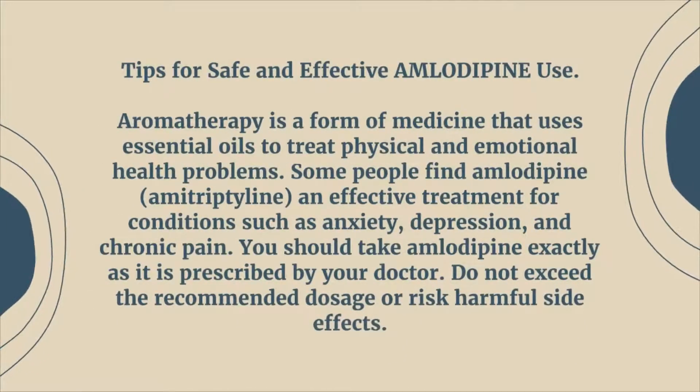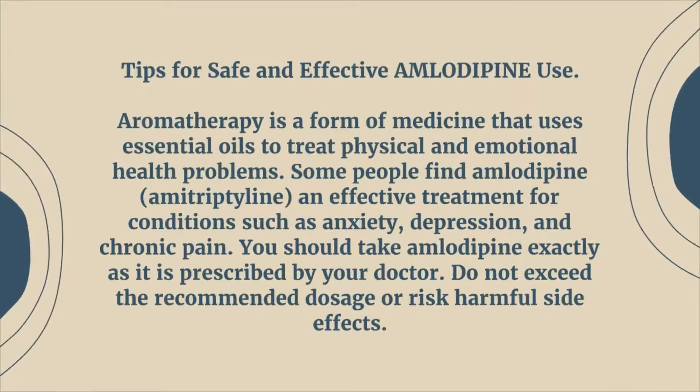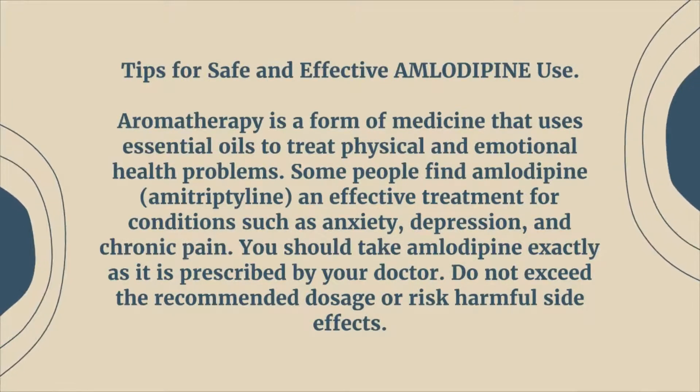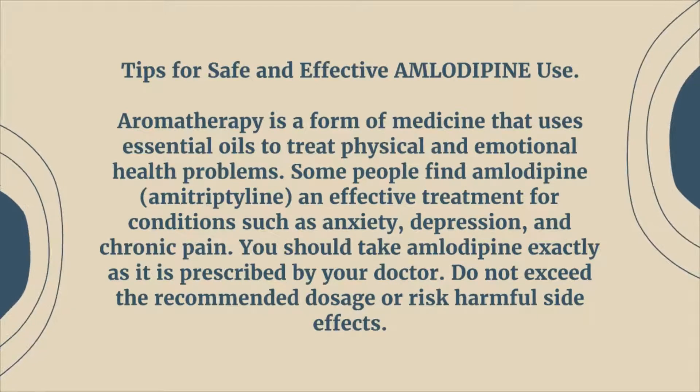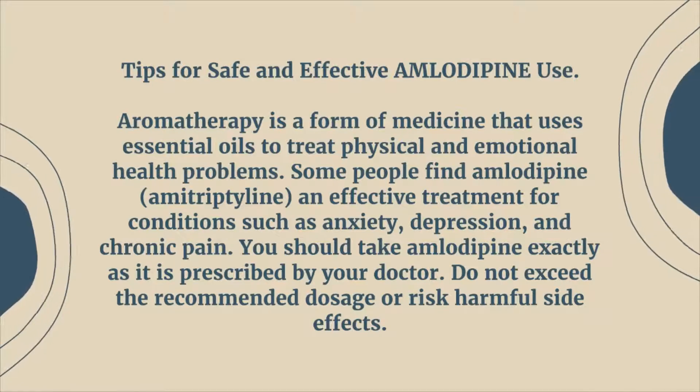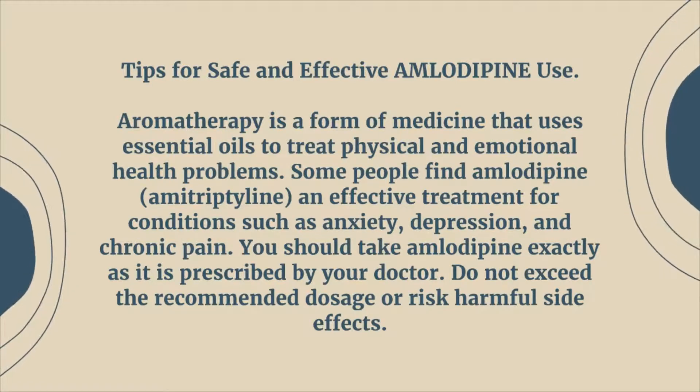Tips for safe and effective amlodipine use. Aromatherapy is a form of medicine that uses essential oils to treat physical and emotional health problems. Some people find amlodipine and amitriptyline an effective treatment for conditions such as anxiety, depression, and chronic pain.